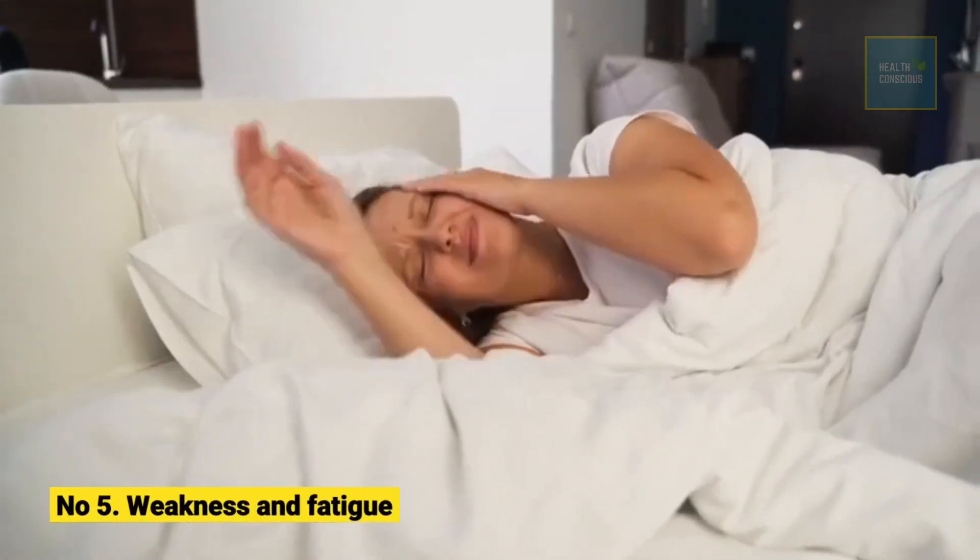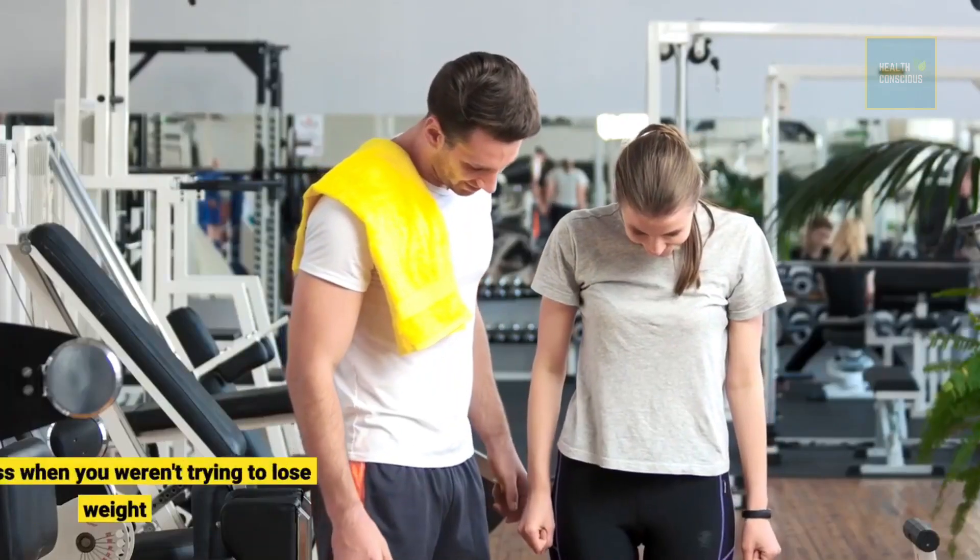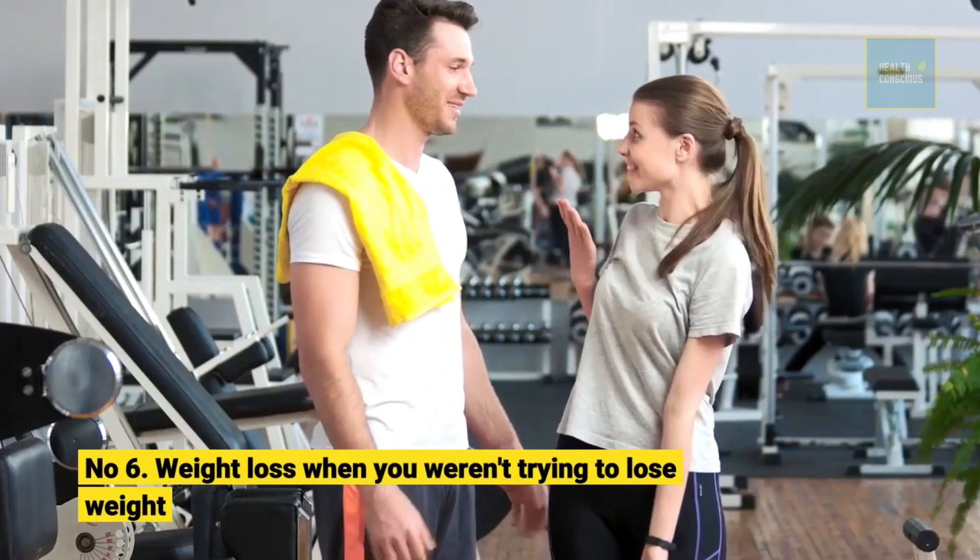Number 5: Weakness and fatigue. Number 6: Weight loss when you weren't trying to lose weight.